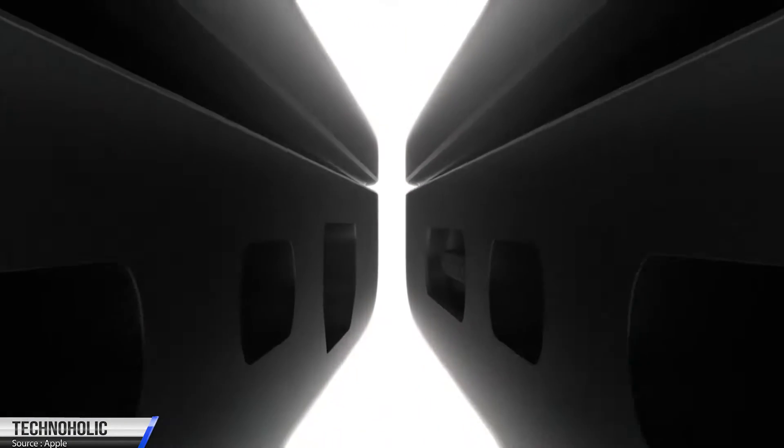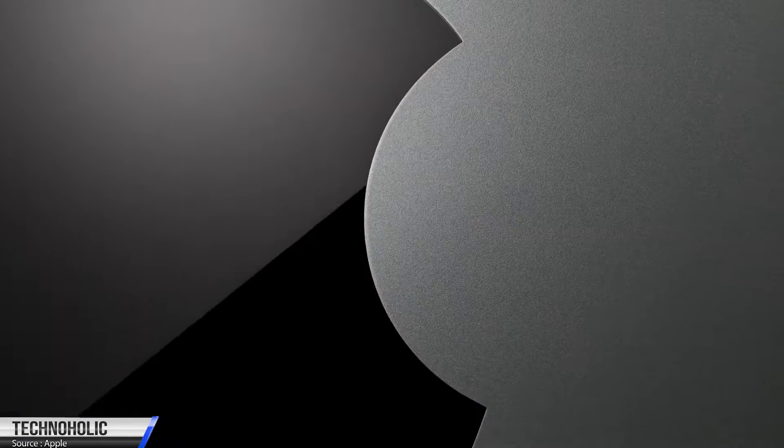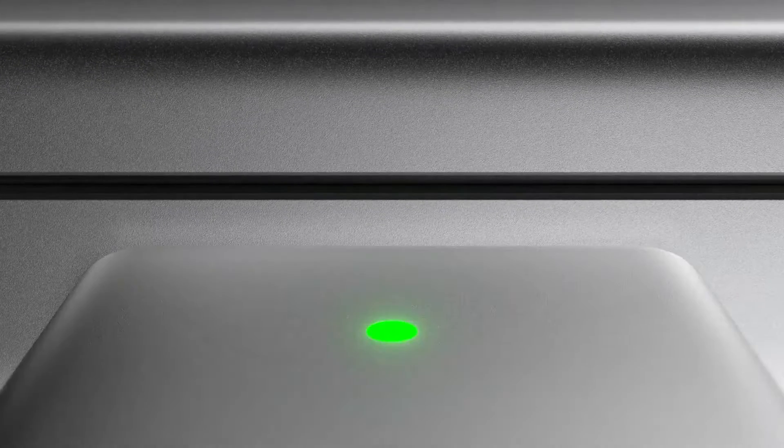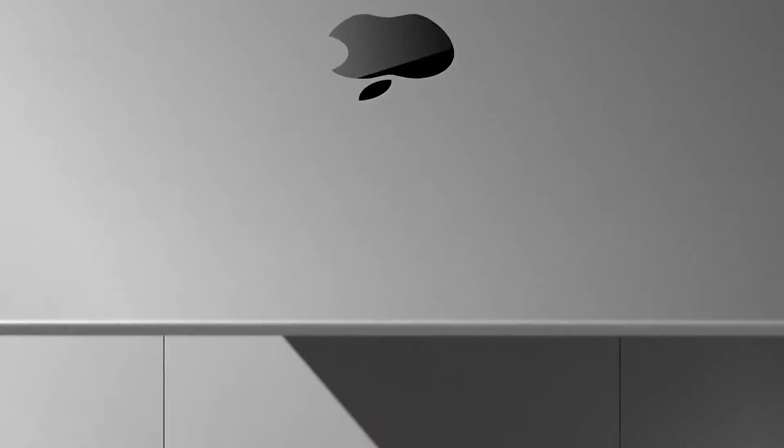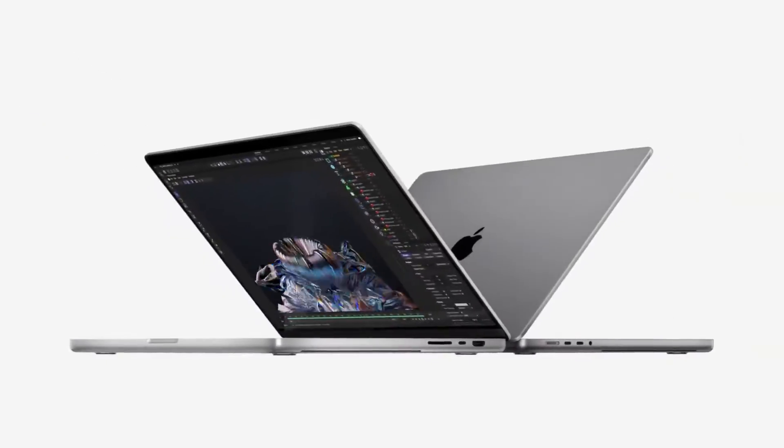Hi there everyone, my name is Preetam. In this video I will be talking about the new MacBook series that Apple has recently announced. Apple has announced two sizes of MacBook in 14.2 inch and 16.2 inch display sizes.